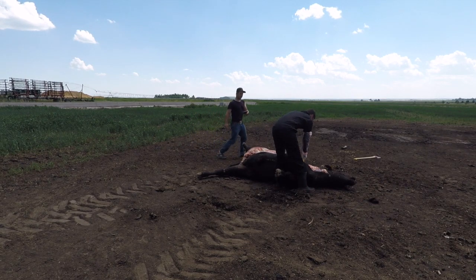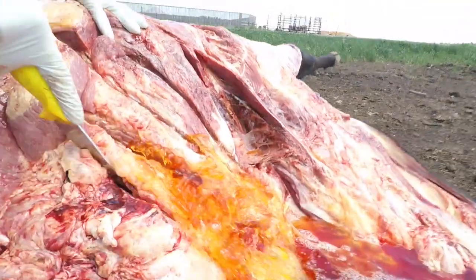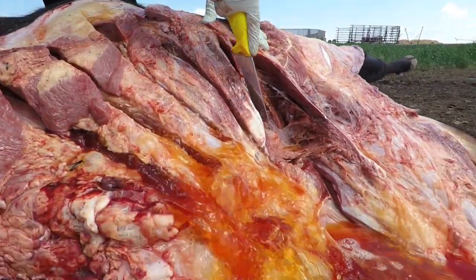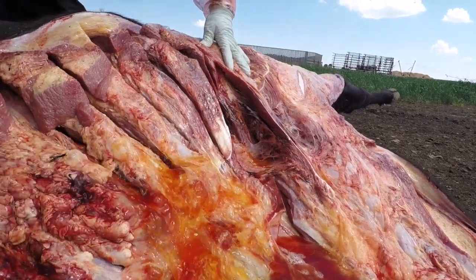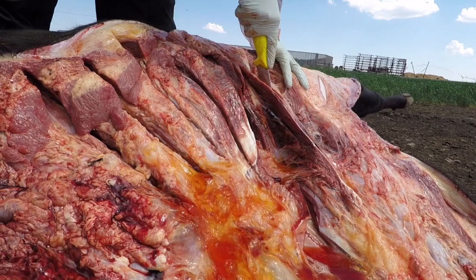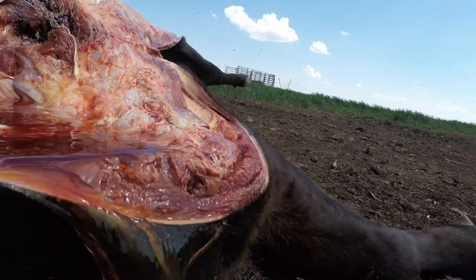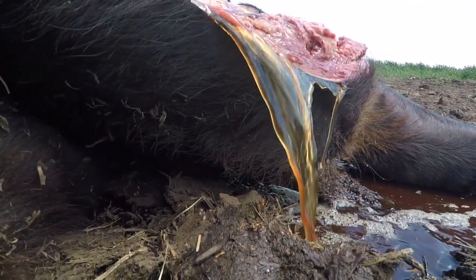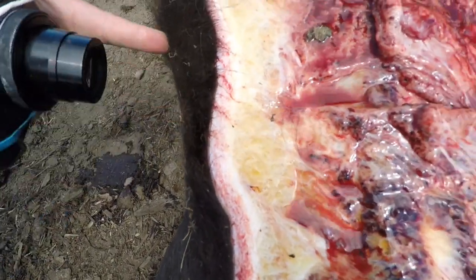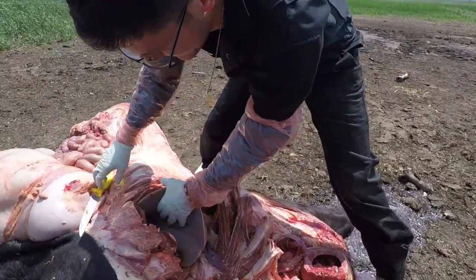Oh, pericardial effusion for days. That's called pericardial effusion — oh, pleural effusion, it's not in the pericardium yet. Tons of pleural effusion. It's got this brisket edema here, all that fluid in the brisket. This is going to be nutmeg-y.